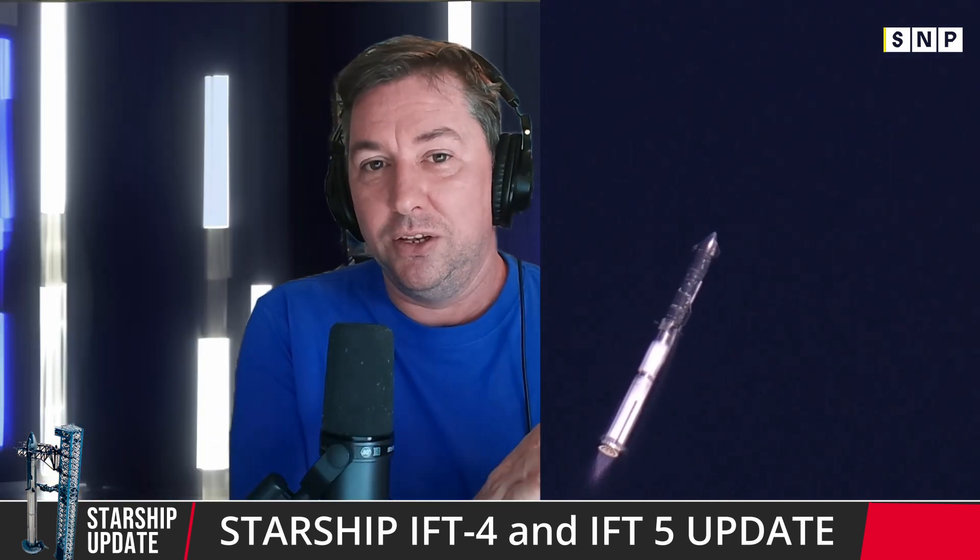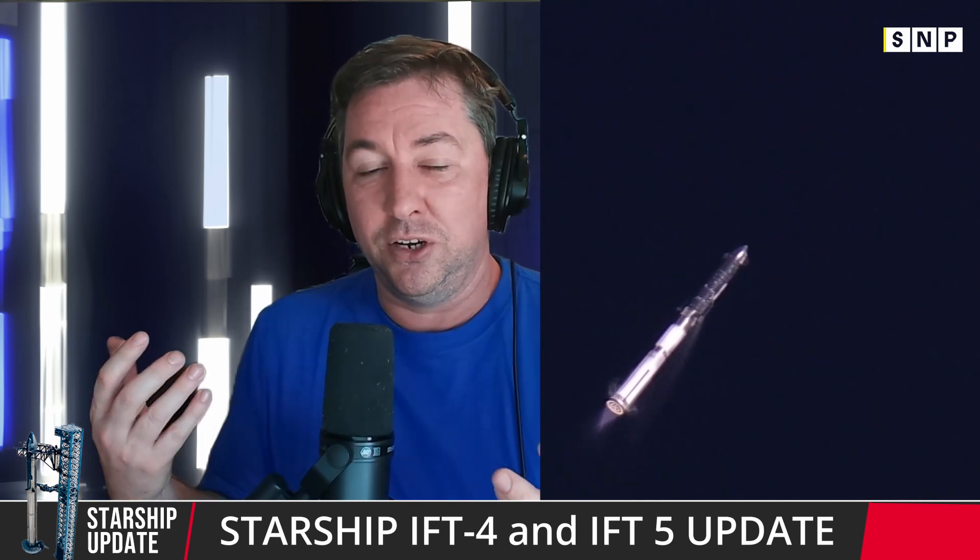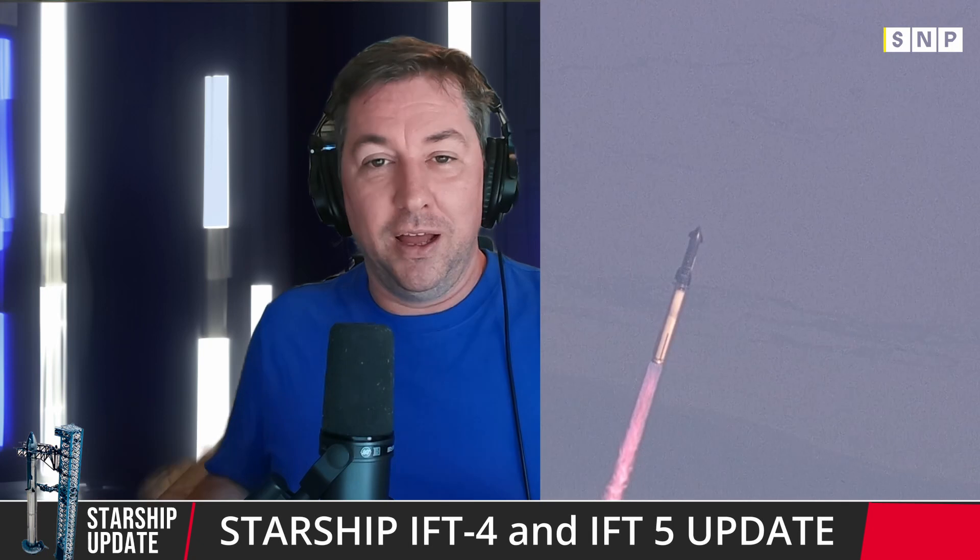IFT4 could possibly happen in the next few weeks. They will be testing the heat shield to its maximum heat on this next mission, so they're going to attempt to reach orbit. On IFT3, the Starship was in space and started coming back down — it was a beautiful view of Starship re-entering Earth's atmosphere before it was destroyed. For IFT4, it could possibly be landing in the Indian Ocean in a controlled splashdown. They may also be testing fuel transfer and possibly a cargo bay.